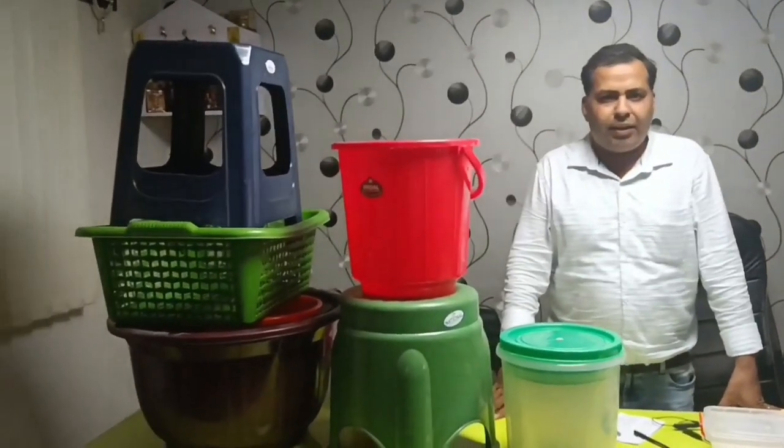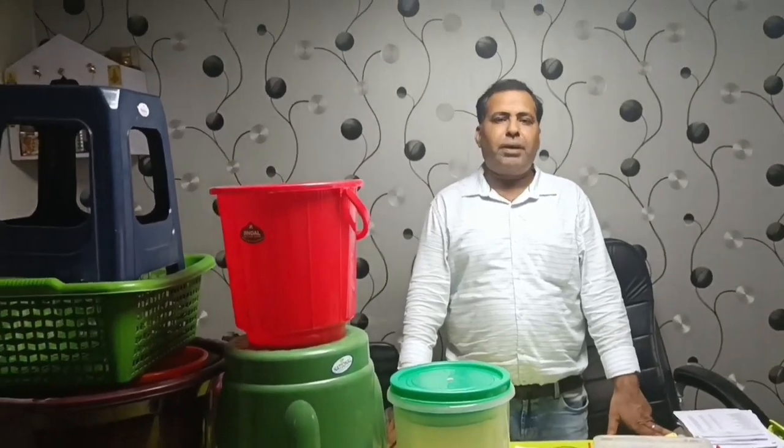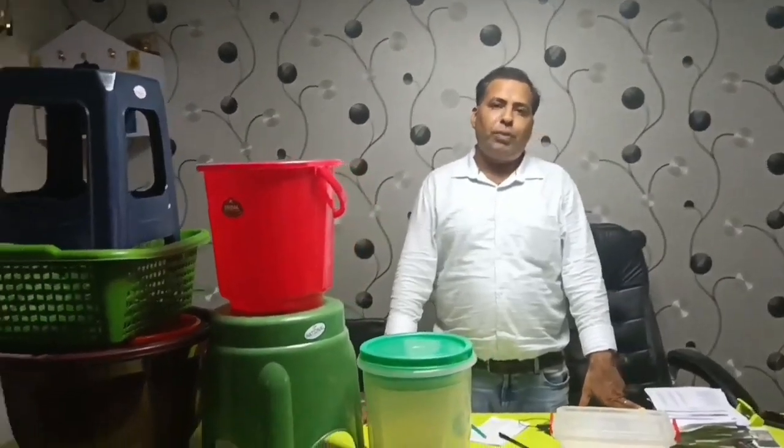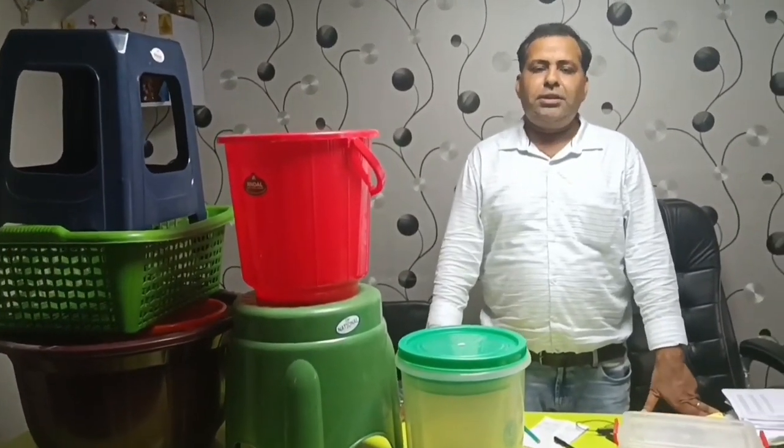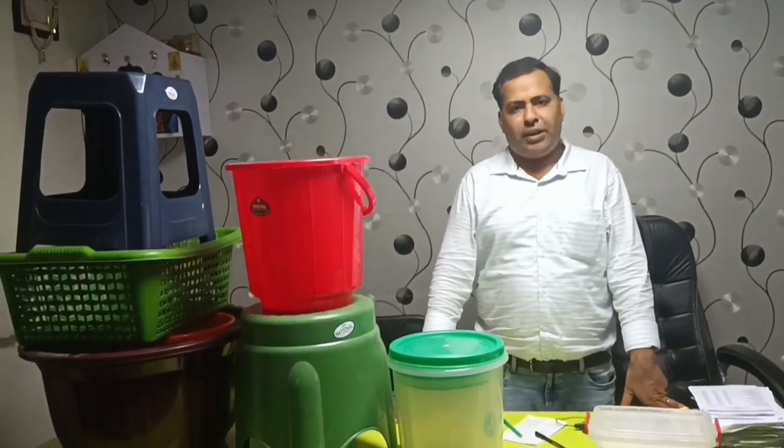With this new video, we have come to Agrawala Plastic. First, let me give you a quick address. The name of Agrawala Plastic is inside on the opposite side. The prices at Agrawala Plastic are available to every customer in this area.